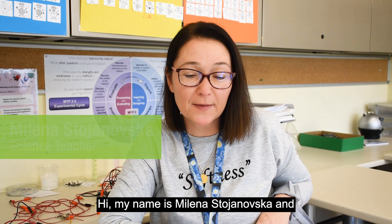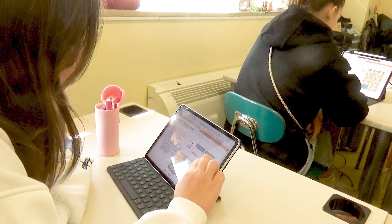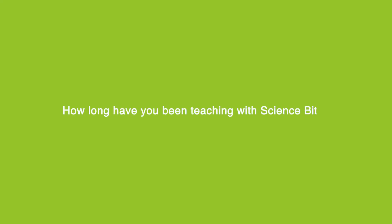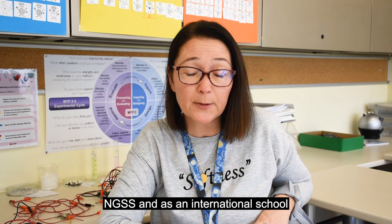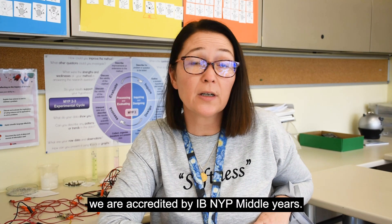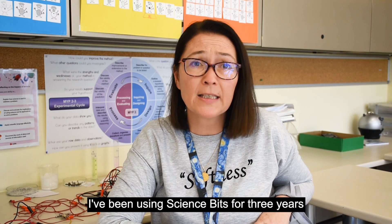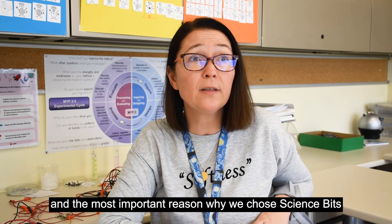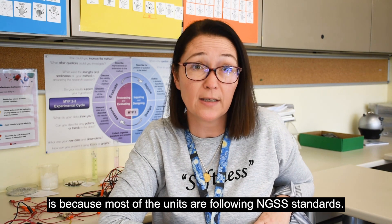Hi, my name is Milena Stajanovska and I am teaching science for eight years now. Currently, we are using Next Generation Science Standards in GSS and as an international school we are accredited by IB and MYP in middle years. I've been using Science Space for three years and the most important reason why we chose Science Space is because most of the units are following NGSS standards.